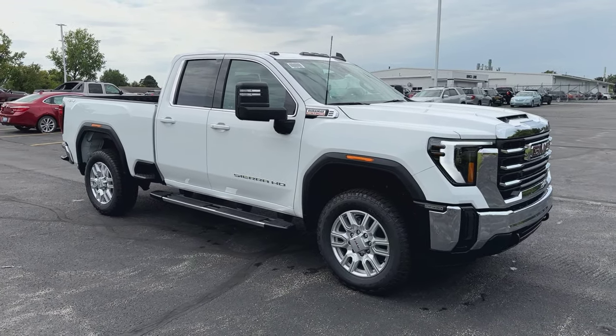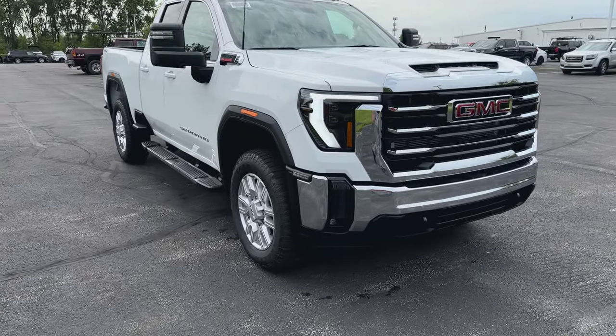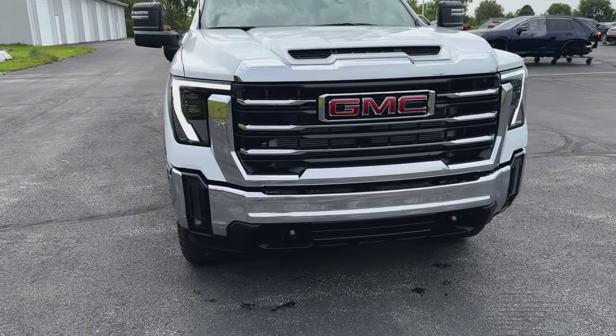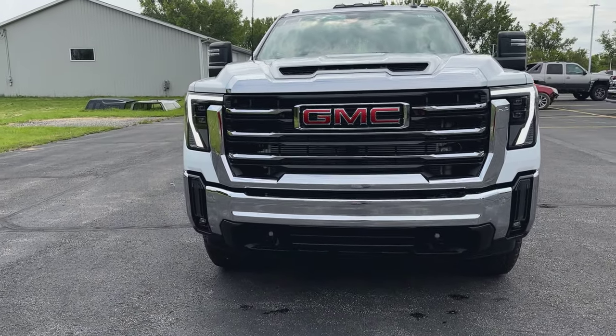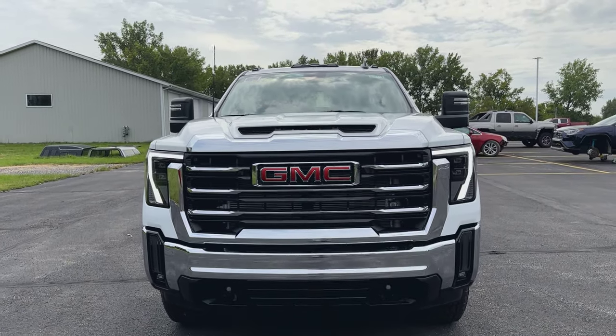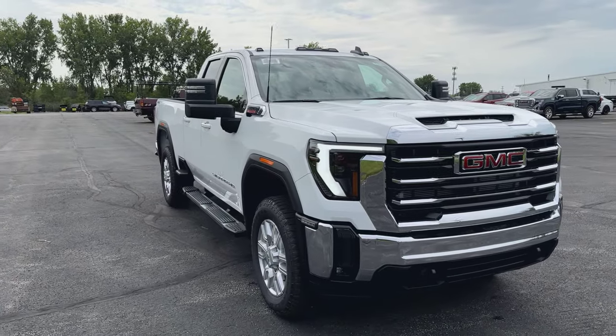One of the nice things I like about it is the smoke black roof marker lights — that's part of the preference package. The LED running lights look great, and you just gotta love the mean, tough look at the front of these GMC HD trucks. They just have a ton of curb appeal.